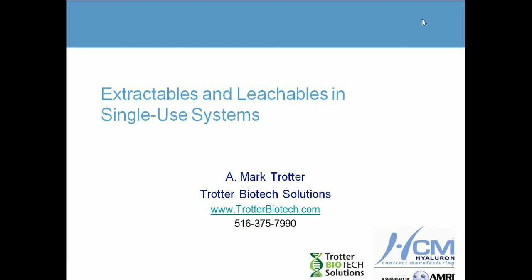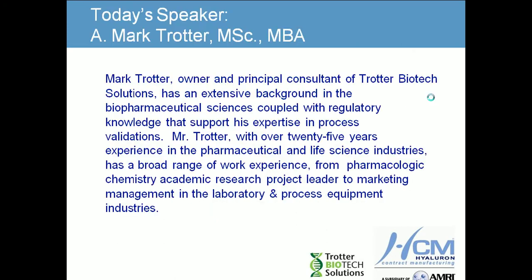Good morning. This is Mark Trotter with Trotter Biotech Solutions. I'll be covering a topic this morning on extractables and leachables, a particular concern in single-use disposable systems. It'll be approximately 45 minutes, at which end we will have time for questions and answers. Thank you for your participation.